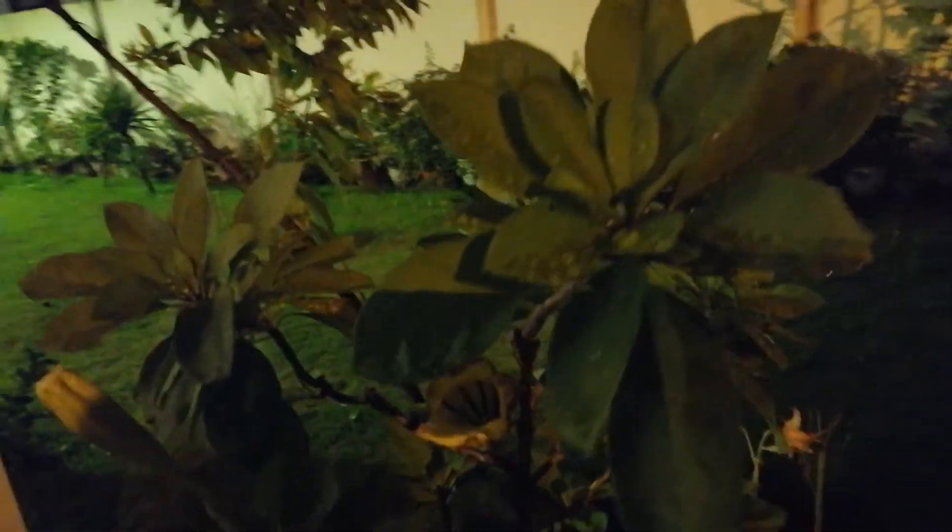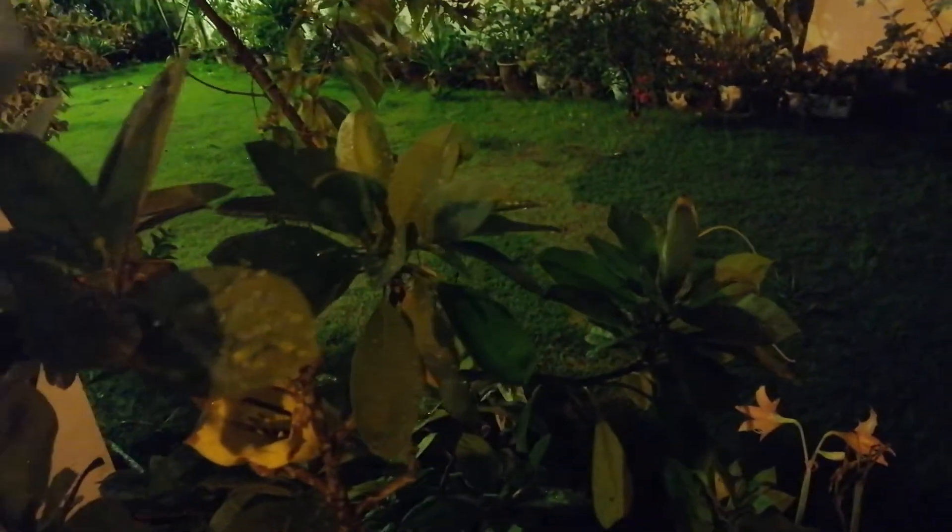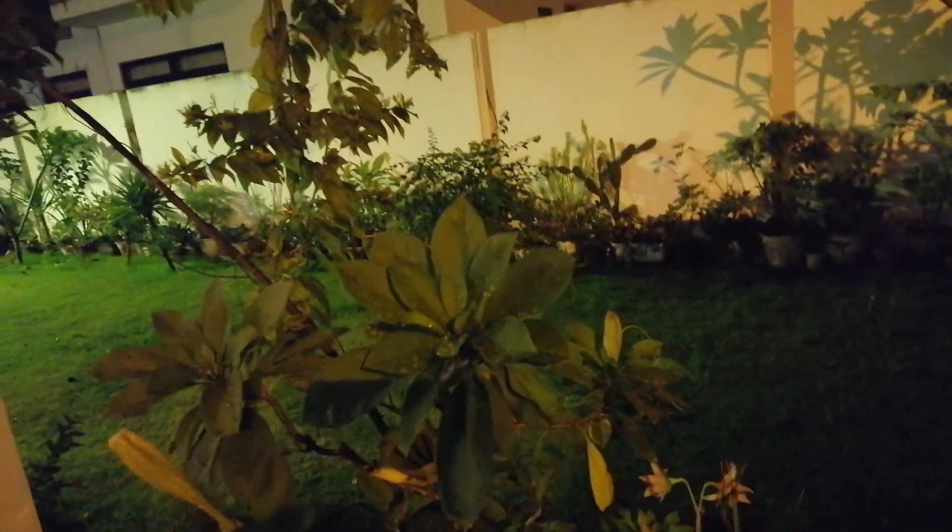Hey Midnight, say hello Midnight! I am really very happy to have this flower and this plant in my garden. Guys, help me and let me know the plant name. See you next time, bye!